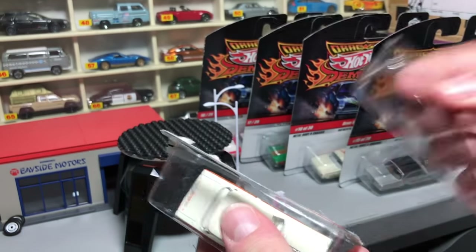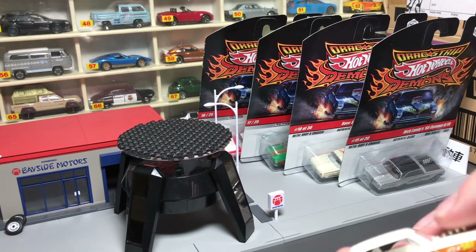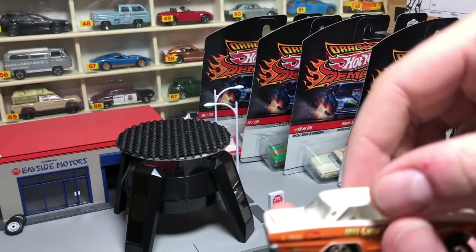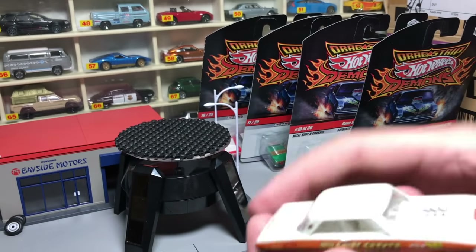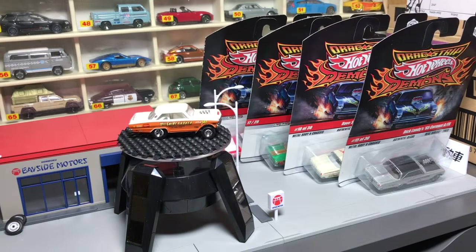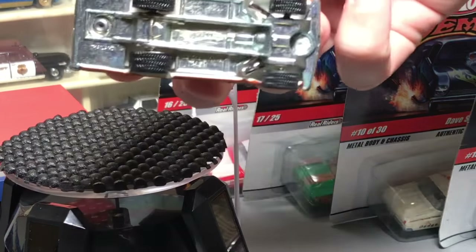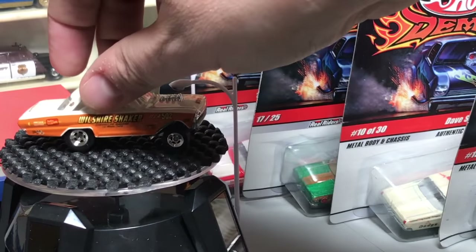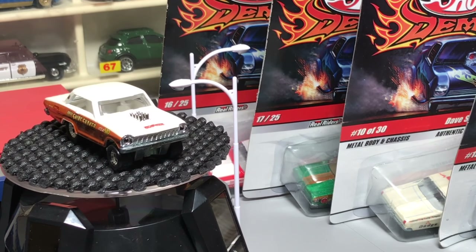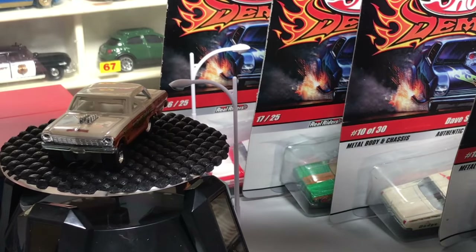Going ahead and get rid of the blisters and here you go — a Chevy Nova. Notice the wheels — the wheelbase is so odd, these are very unique looking cars. Metal die-cast chassis. It's fun to open these, it's been a while since I've looked at these.